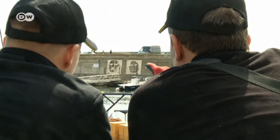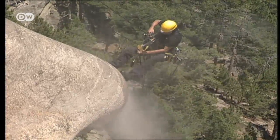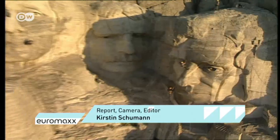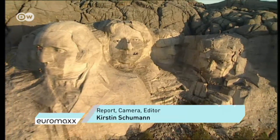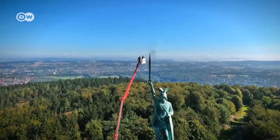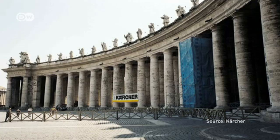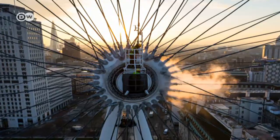Kärcher has its own cultural sponsorship programme, along with more than three decades' experience in cleaning monuments. One of its most spectacular projects came in 2005, when it removed grime from the heads of the US presidents on Mount Rushmore. It did the same for the statue of Christ the Redeemer in Rio de Janeiro and the Hermann Monument in Germany. Kärcher has cleaned more than 140 tourist attractions worldwide, free of charge.